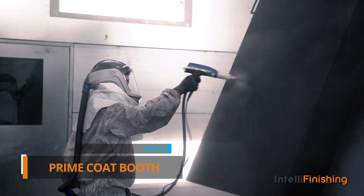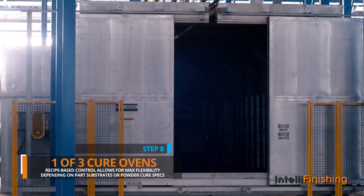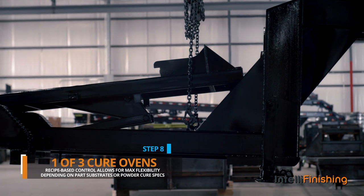A prime coat booth, one of two top coat powder paint booths, and one of three available cure ovens where recipe-based control allows for maximum flexibility depending on part substrates or differences in powder cure specifications.